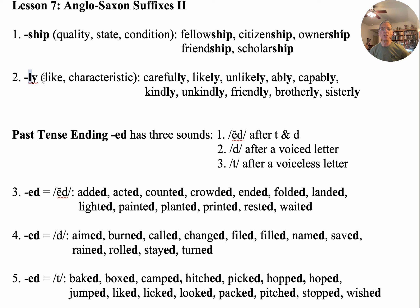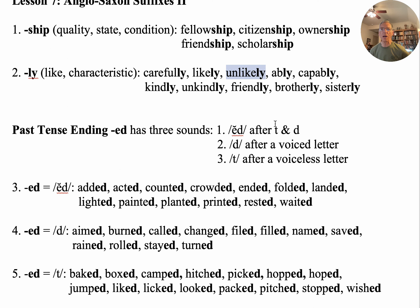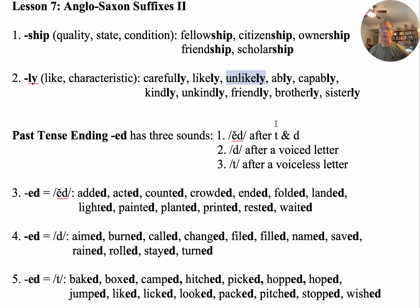Next, we have '-ly,' which means 'like' or 'characteristic.' This is also what identifies a word as an adverb in English. So we have 'carefully' — he carefully did his work. 'Likely' — you're very likely to read better when you finish Beyond Basic Phonics. 'Unlikely' — students who are not taught are unlikely to learn.